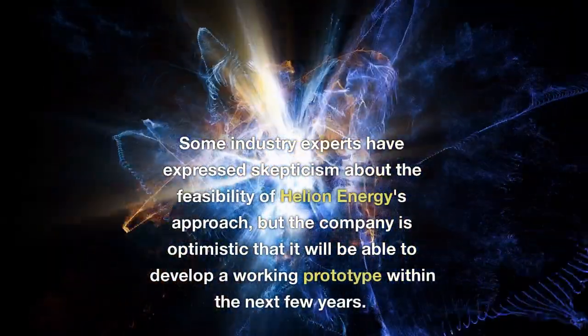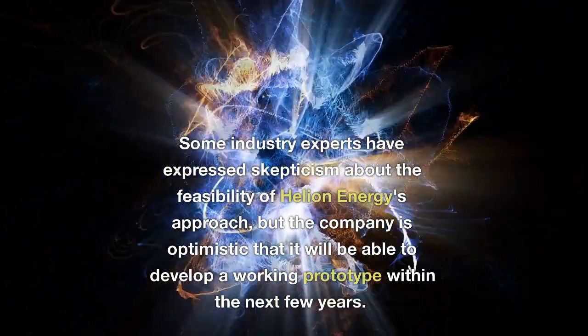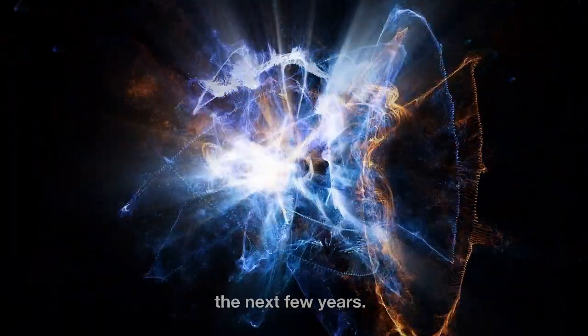Some industry experts have expressed skepticism about the feasibility of Helion Energy's approach, but the company is optimistic that it will be able to develop a working prototype within the next few years.